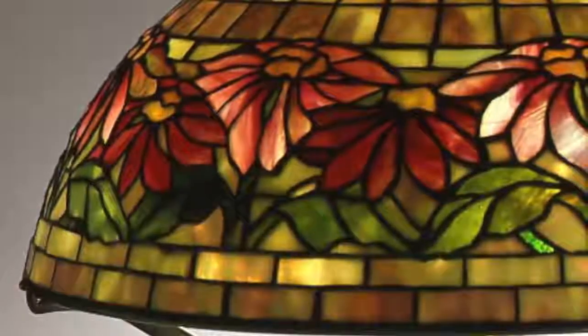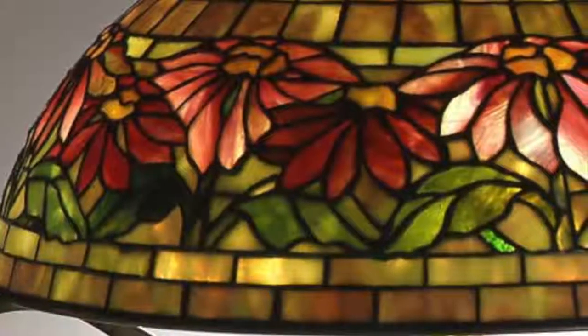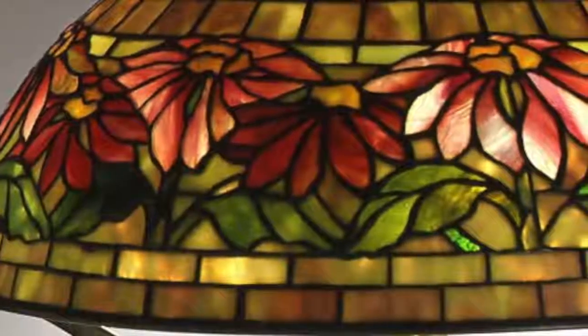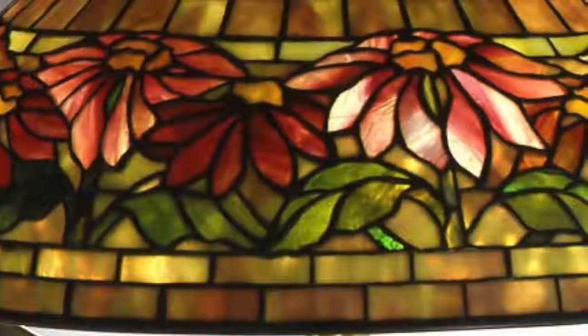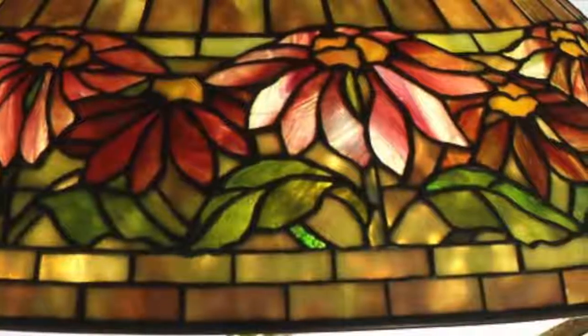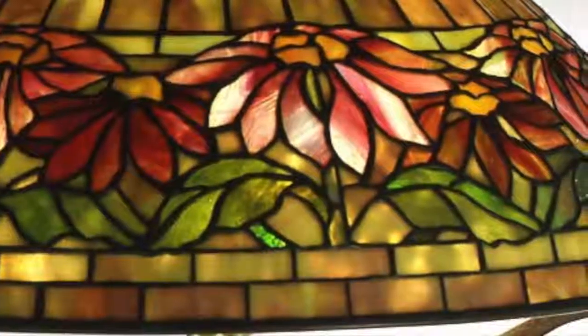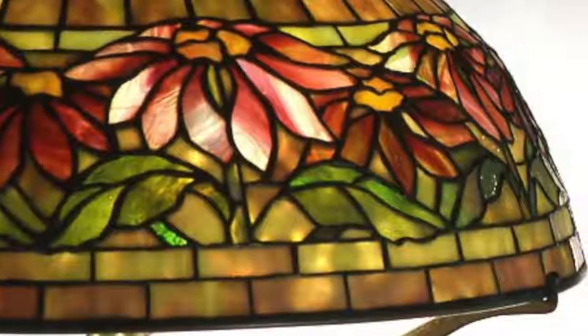The color variety of the poinsettia plant is celebrated in these lampshades by alternating the blossoms from red to pink to deep crimson. The streaks in the glass simulate the veining of the colorful leaves, and the glass has been selected in such a way where it shades from light to dark as though the sun is breaking over the blossoms.